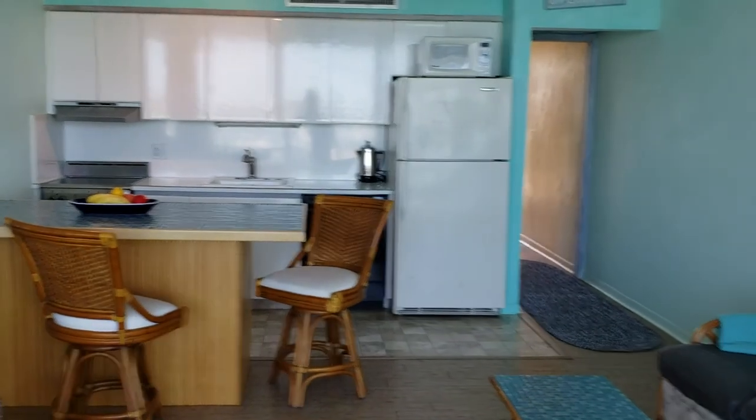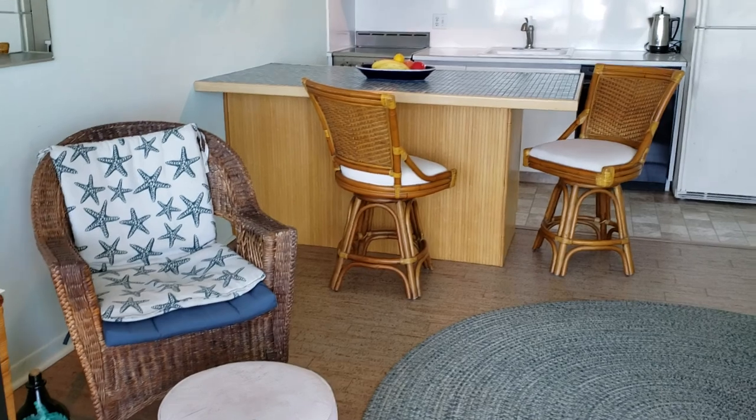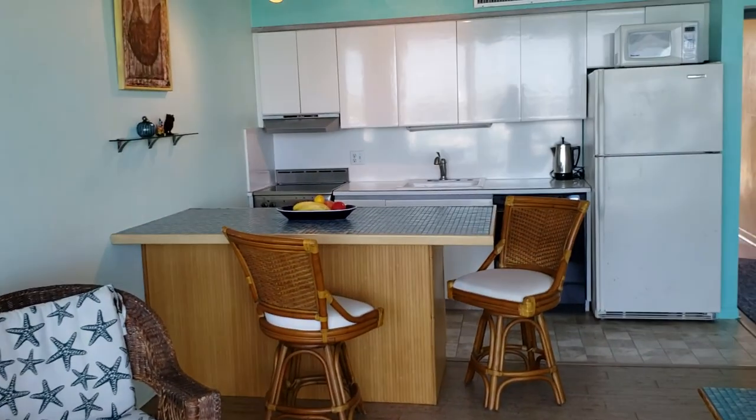You do have a boat dock — your boat dock would be this one right here. Looking back into your kitchen and living area — nice island.